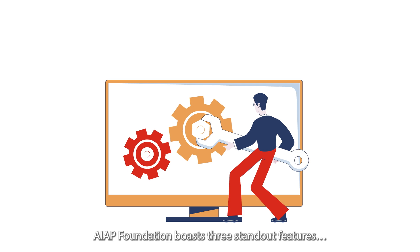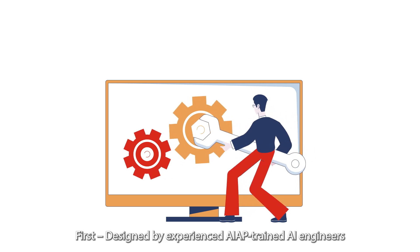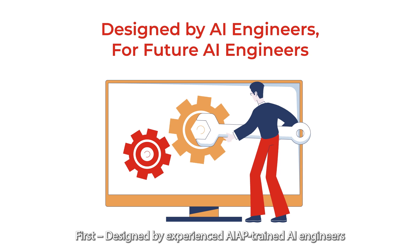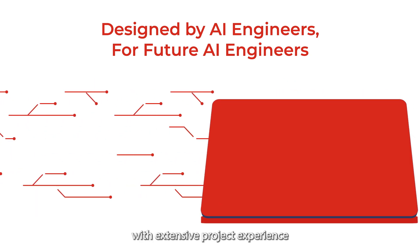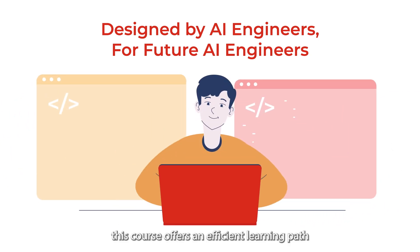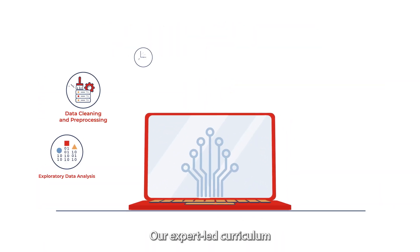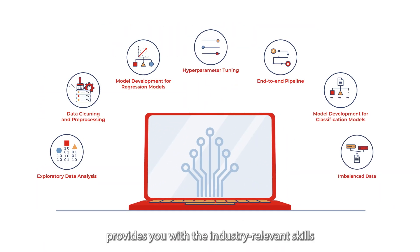AIAP Foundation boasts three standout features. First, designed by experienced AIAP-trained AI engineers with extensive project experience, this course offers an efficient learning path for aspiring AI engineers like you. Our expert-led curriculum provides you with the industry-relevant skills needed in AI and software engineering.